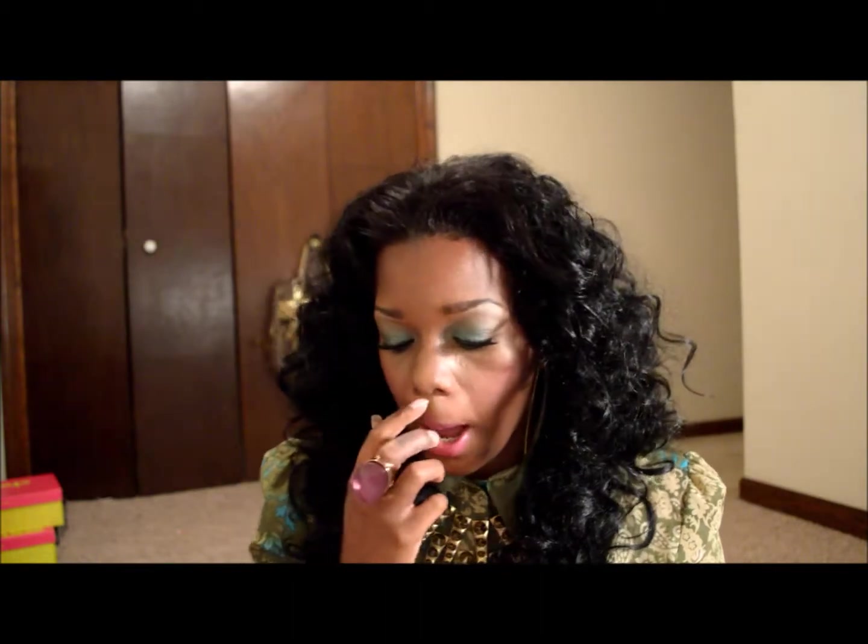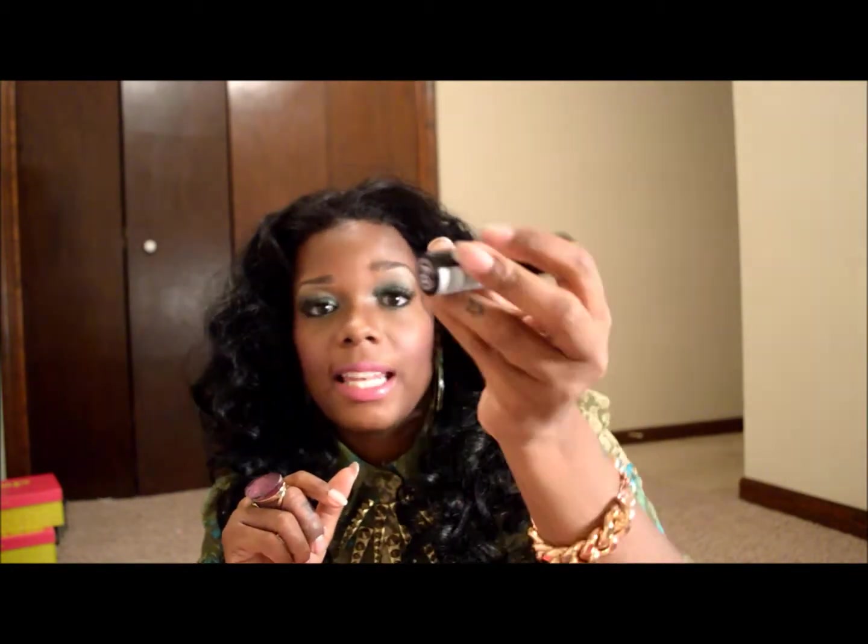The next color is by Rimmel London — this is the Lasting Finish by Kate Lipstick. It's a really dark, dark purple color. That's what it looks like swatched on my hand. I tried it on and I don't know what it is, but dark colors like this just don't do anything for me. I kind of feel a little goth wearing lipstick this dark. But all in all, I love this purple. Even though I don't think it looks right on me, I'm going to try to make it work because I really like this color. This is Lasting Finish by Kate, number four.